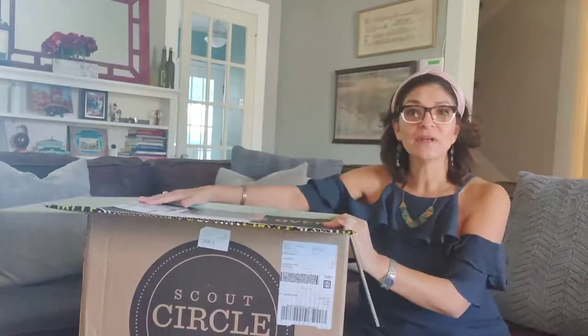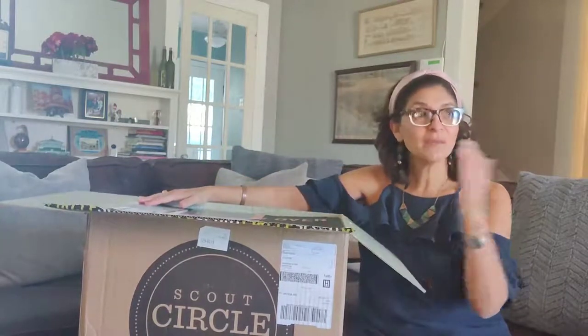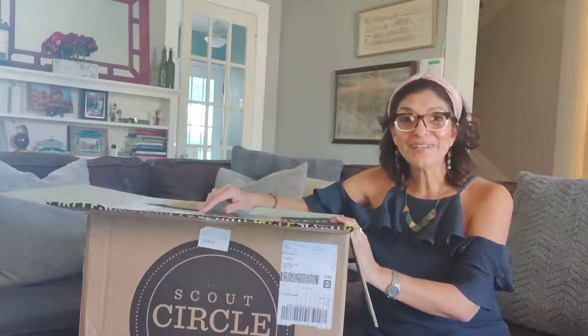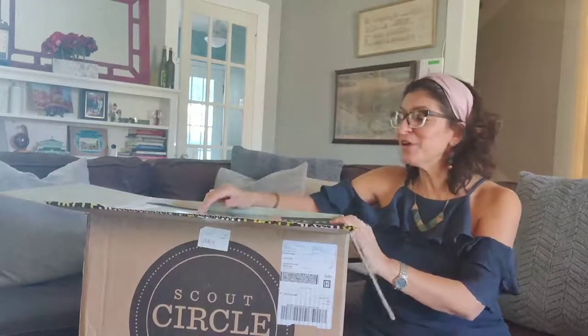Every month I get a different mix of wine. Sometimes there are some repeats, but in general it's something new every month. You really don't know what you're getting until it arrives, so it's very exciting.